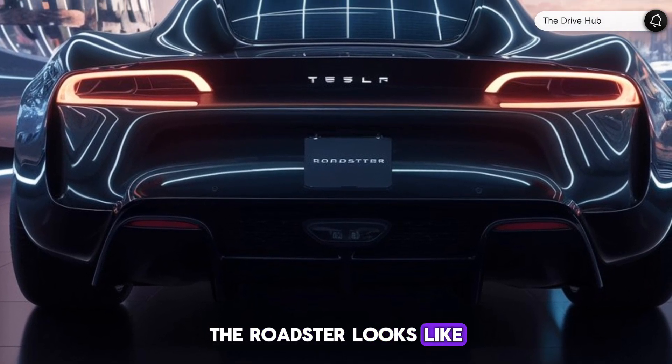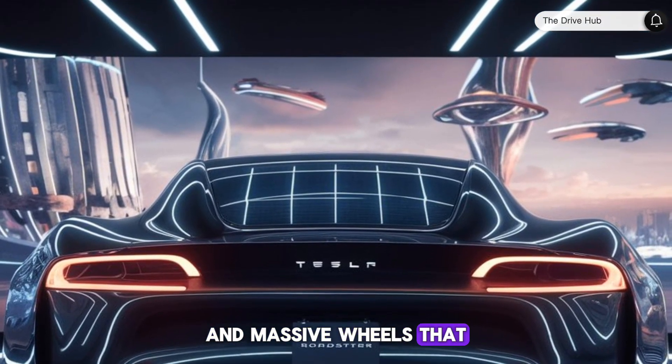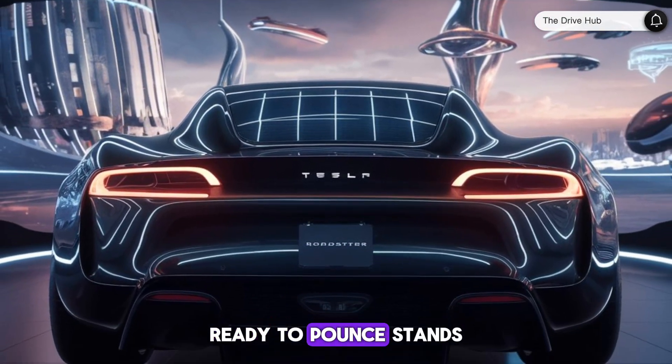The Roadster looks like a Model 3 wearing a supercar suit, with the low ground clearance and massive wheels that give it a planted, ready-to-pounce stance.